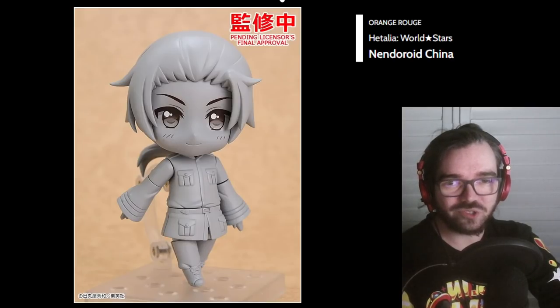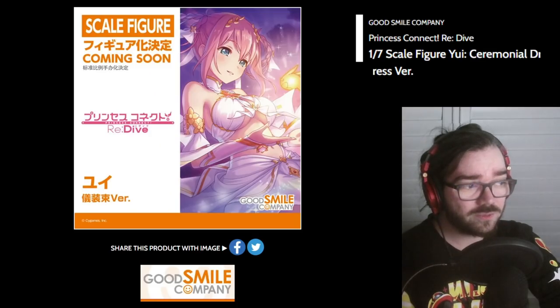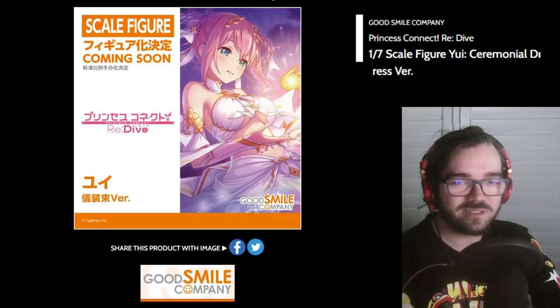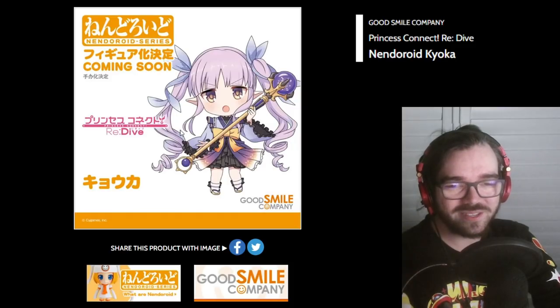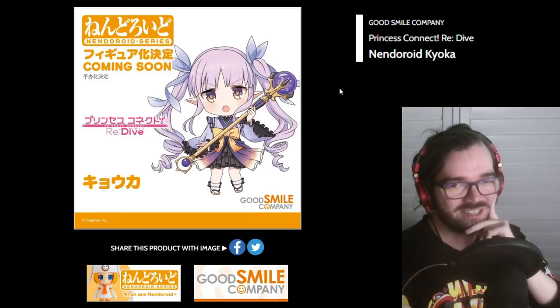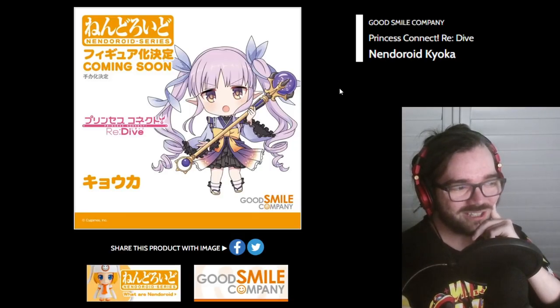China from Hetalia? Sure. I only know three characters from Princess Connect, and she is not one of them. But that art looks nice so I am excited to see the figure eventually. This is cute too, but also another character I don't know. I really like her dress though — I like this gradient, the elf ears, the staff. And I already bought Kokoro, so I might already be in the Princess Connect Nendo trap without even knowing it yet.